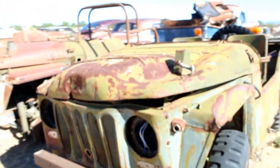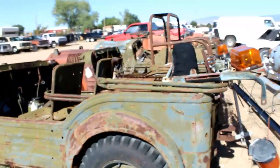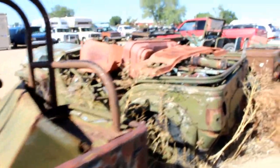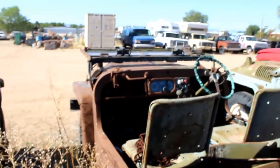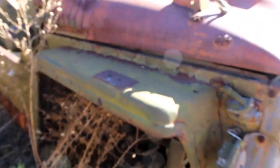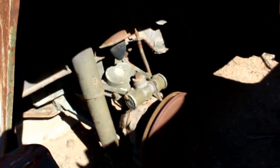These are not Toyotas, these are not Jeeps. Look at the dash on that — wow, that is a piece right there. As you can see, they're all right-hand steered. Look at the front ends on this — it looks like these are gear reduction front ends. I didn't even know that. Now that is very rare. That's up there with the Mercedes Unimogs. Very interesting.